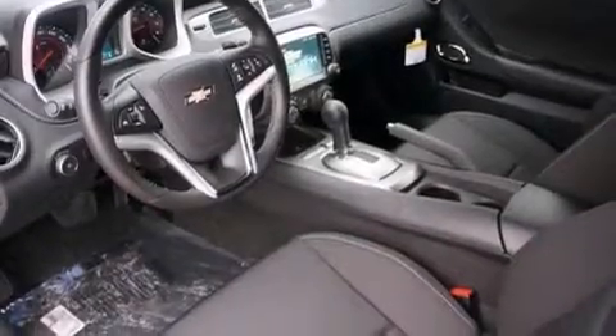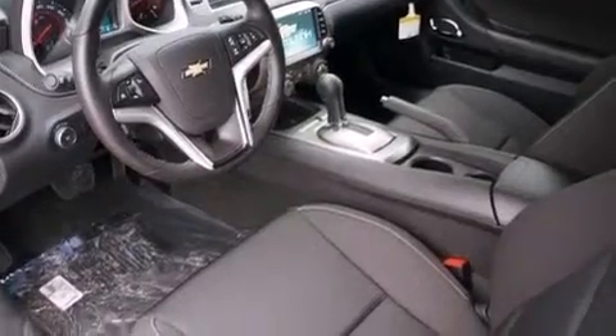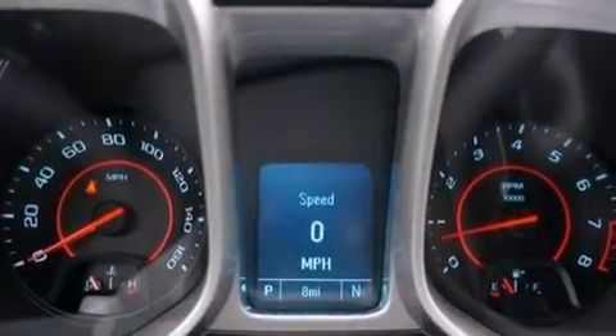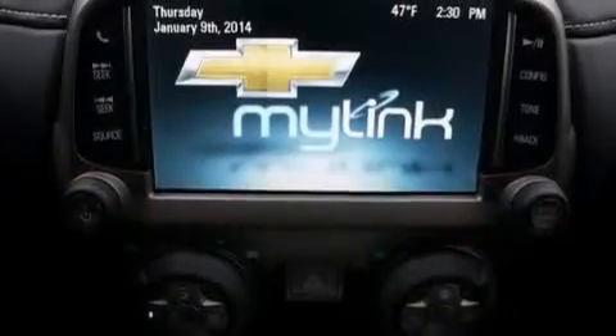Traction control and stability control systems, aluminum wheels, and a tire pressure monitoring system. The following features are also included: dual power seats, air conditioning, cruise control, and a leather wrapped steering wheel.